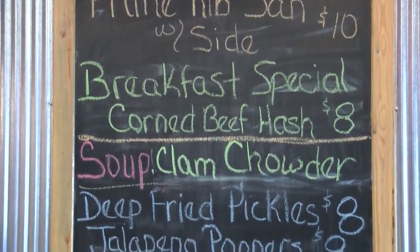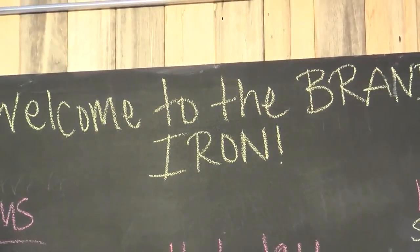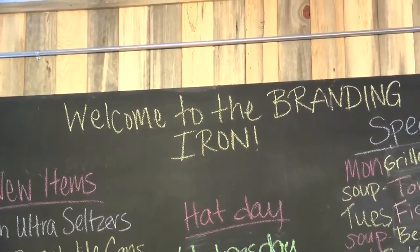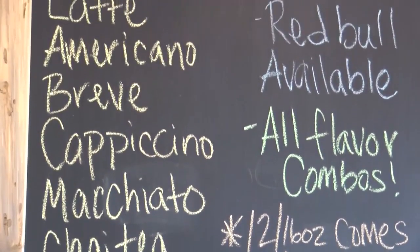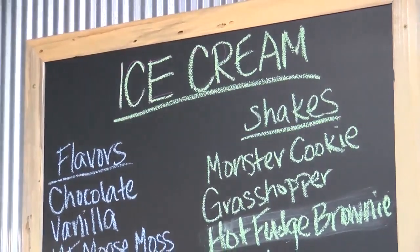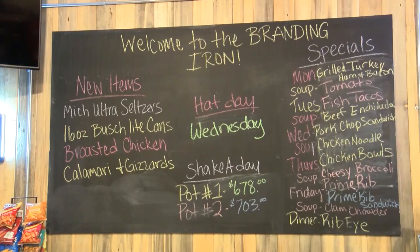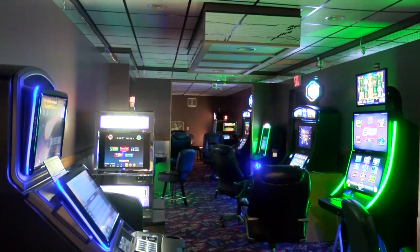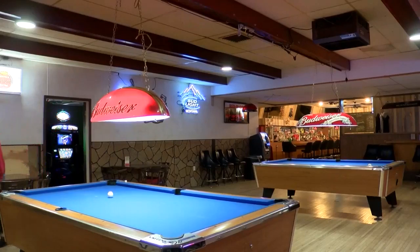And didn't you just add breakfast hours? We did. We're now opening at seven a.m. every day, seven days a week for breakfast. We also put a new espresso machine in, so we can offer espresso — and with us having the full bar, you can have a little extra shot of something in your espresso in the morning if you'd like. We also added ice cream. And of course the full bar. We have a bowling alley, a full casino with 15 machines, pool tables, a dartboard. It's kind of a one-stop shop for anything you want to do here.